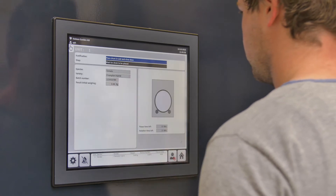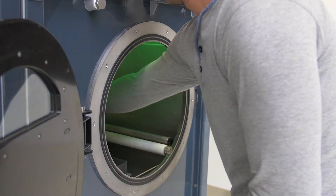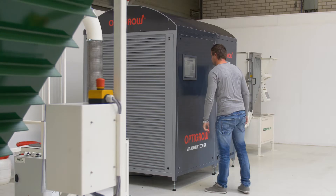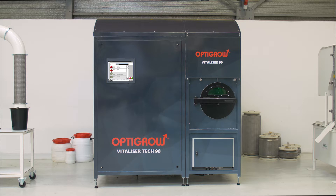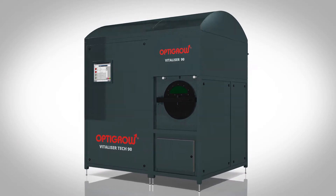Just select the recipe at the control panel, insert the drum in the process unit and press start. The Vitalization Program, a type of priming, is run automatically, freeing the hands of the operator. When ready, it sends a signal to the operator.